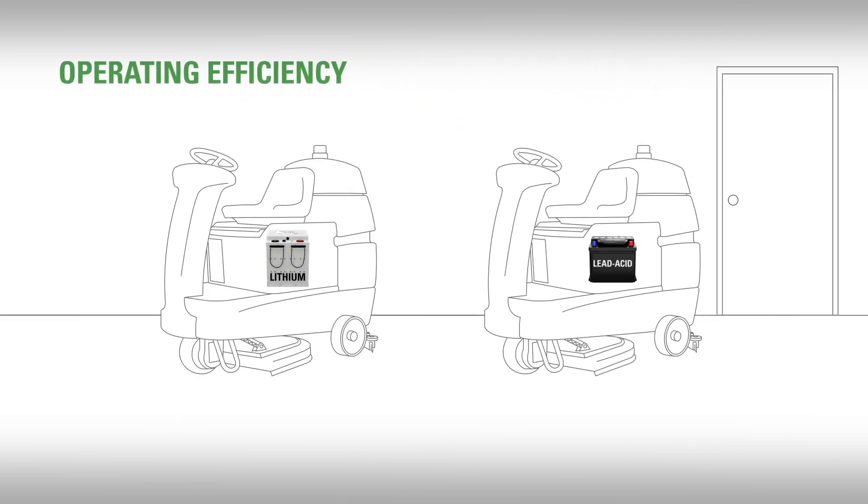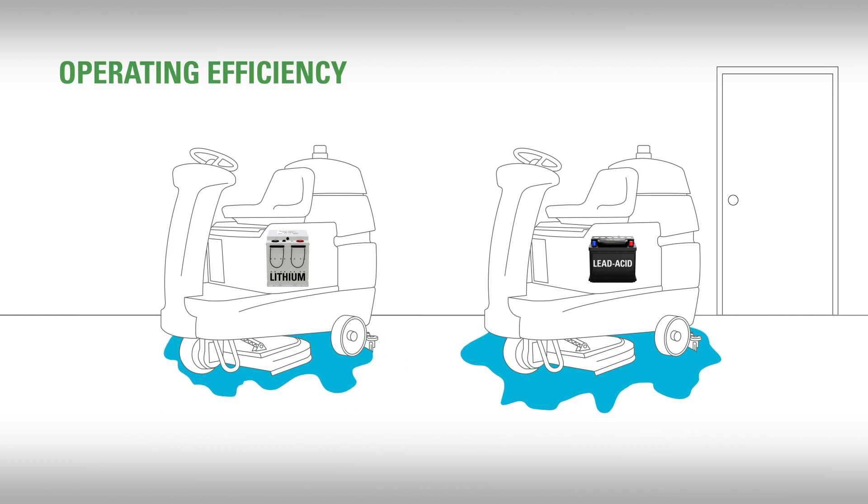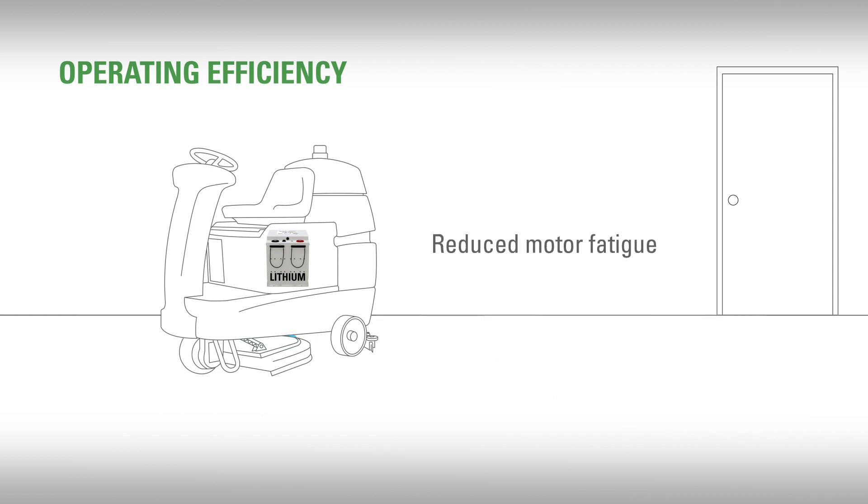When it comes to efficiency, Discover AES batteries offer flat and stable voltage during discharge, versus sagging during discharge like lead-acid batteries do. Sagging causes electric motors to run hotter and shorten their life. AES improves equipment performance by reducing that motor fatigue.